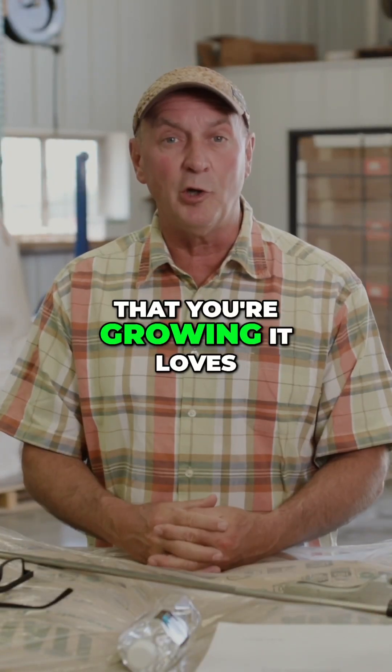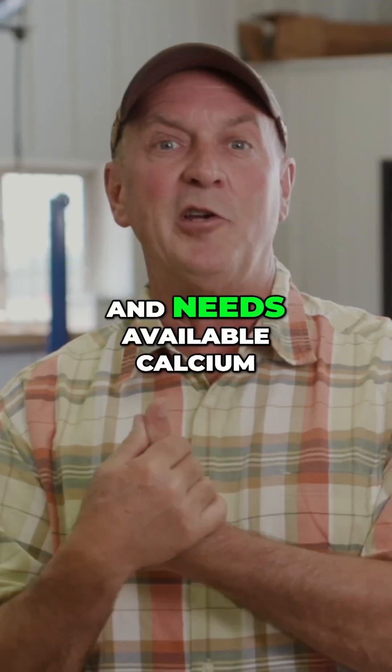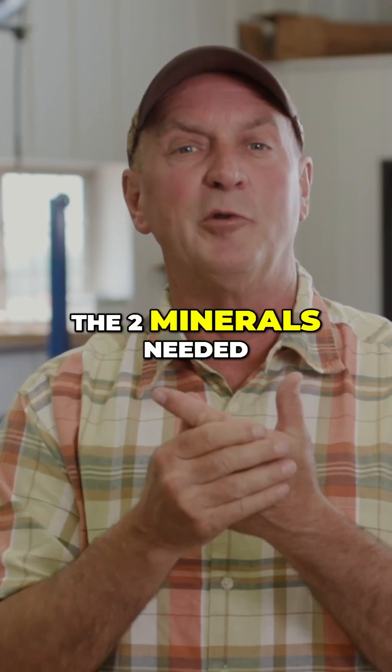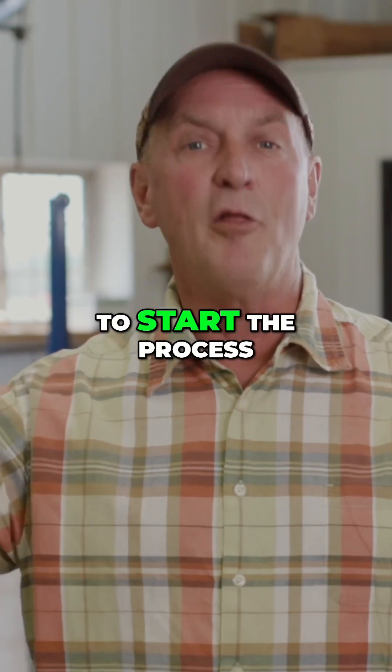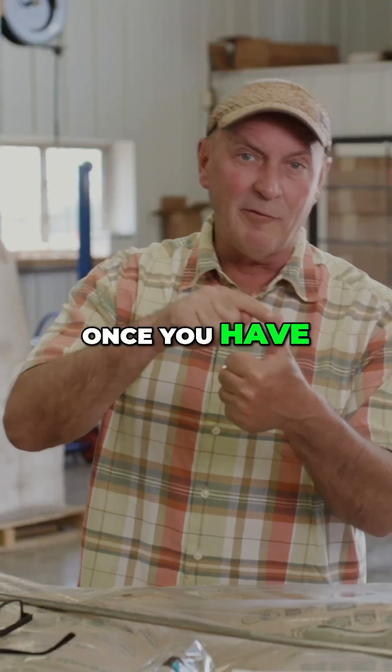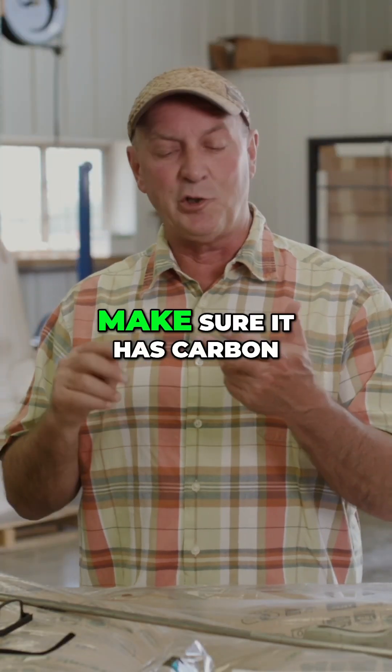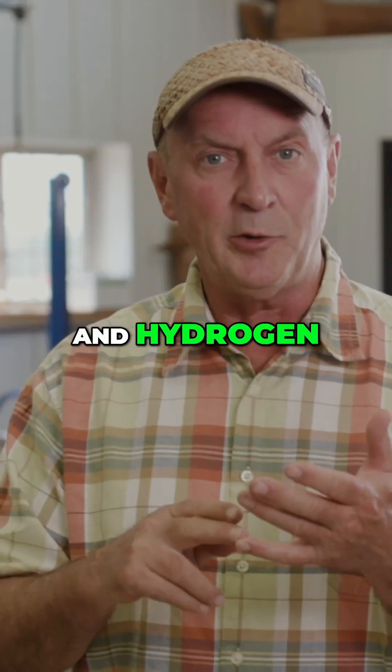The food crop that you're growing loves and needs available calcium and phosphorus. Those are the two minerals needed to start the process. Once you have available calcium and phosphorus, then the plant wants to make sure it has carbon, oxygen, and hydrogen.